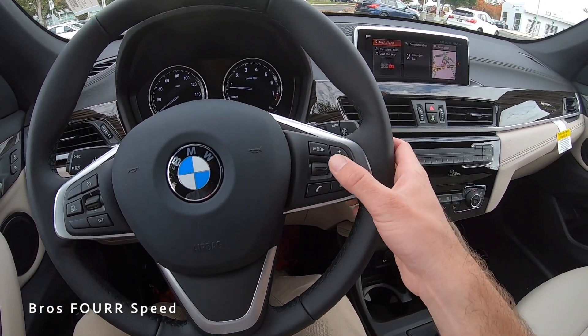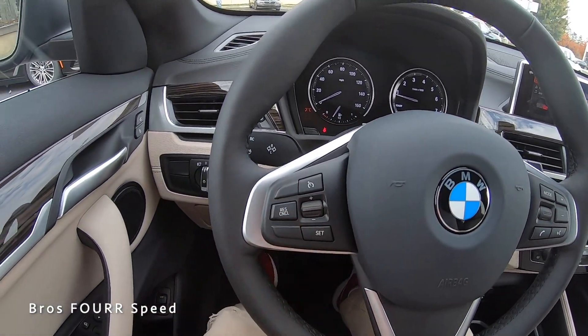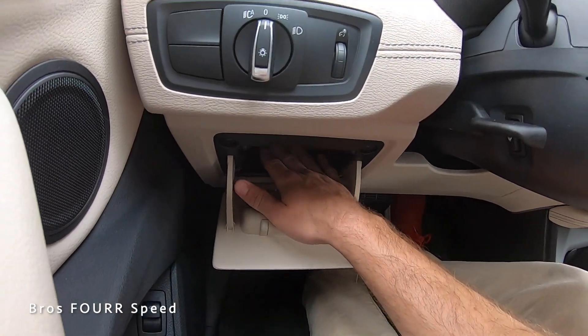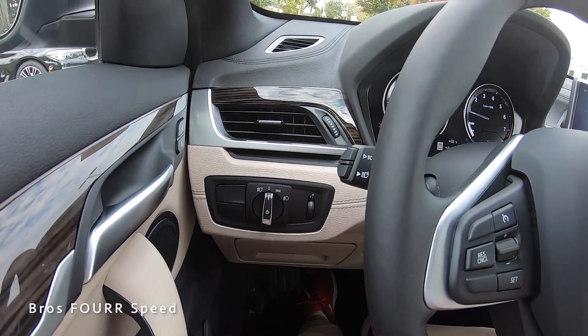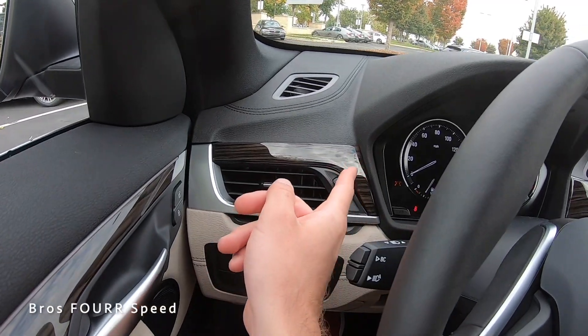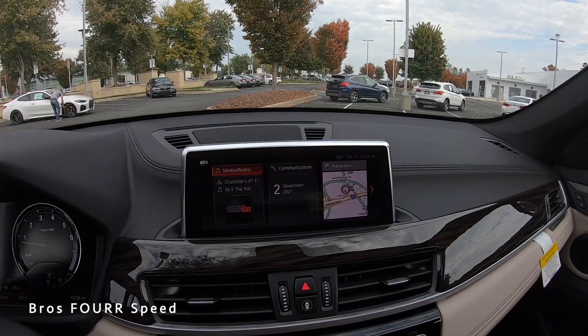Moving back to the steering wheel, on the right side we have mode for the radio, volume and tuning, Bluetooth, and voice commands. Over on the left side are the cruise control settings. On the left side of the steering column there's a small compartment down below where you can place smaller items. We also have all the headlight controls and a dimmer switch for the gauges, along with an air vent and more of the wood trim.